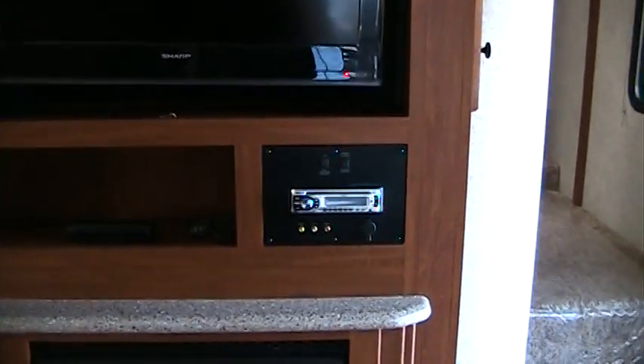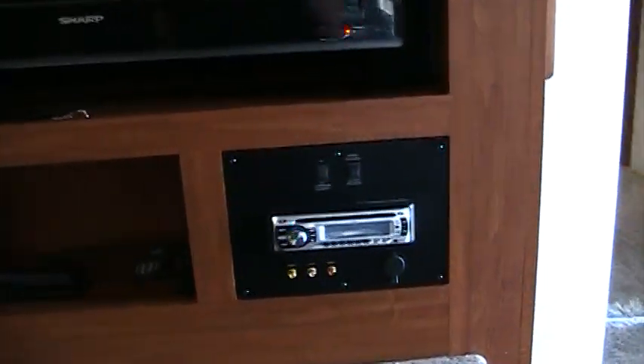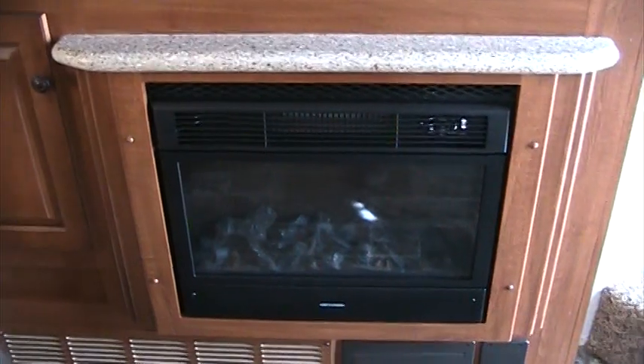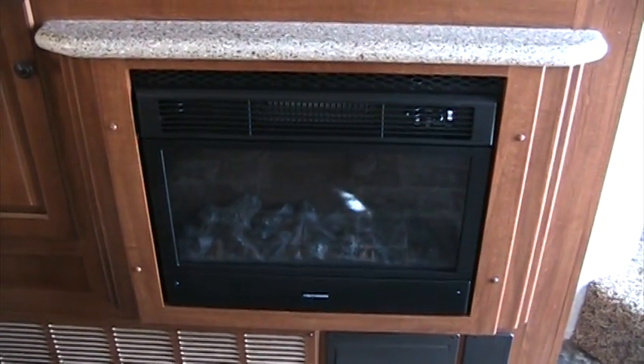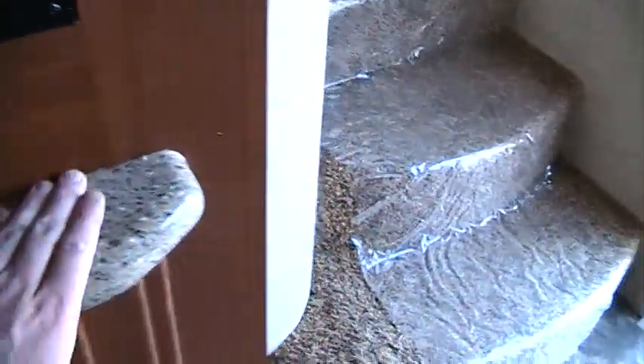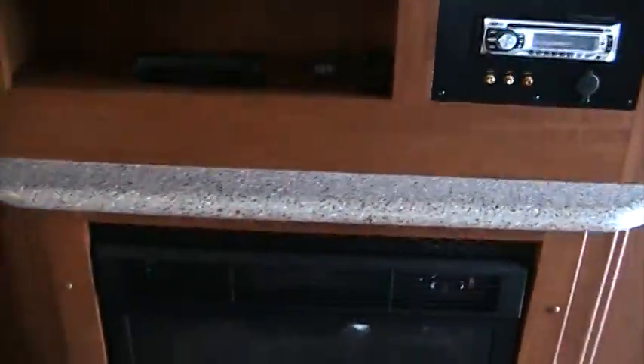In the entertainment department, we have our large LCD flat panel TV with AM, FM, CD, and DVD player — all integrated into the coach and also with surround sound. We also have a fireplace to give us a little extra heat as well as a very nice effect in here. You can see that we have solid surface edging over the top of our fireplace here as well.